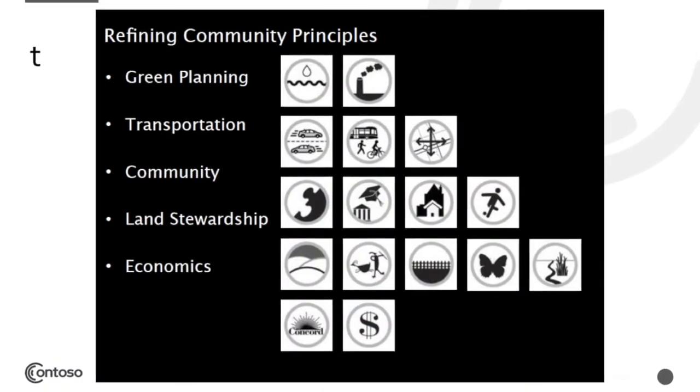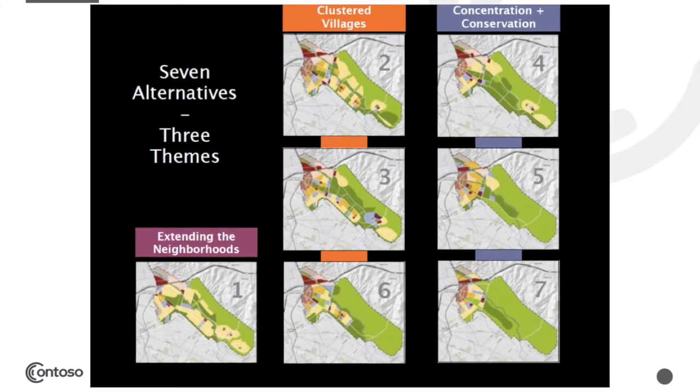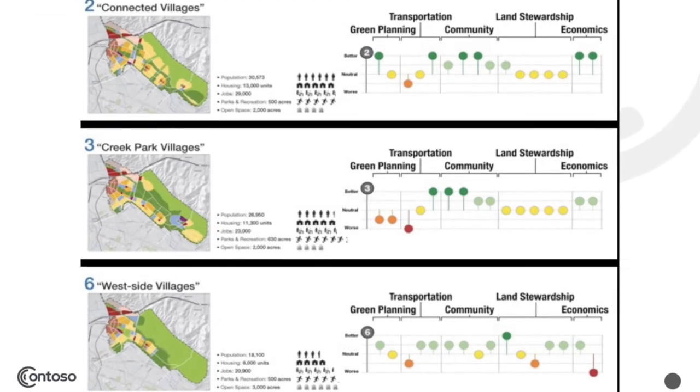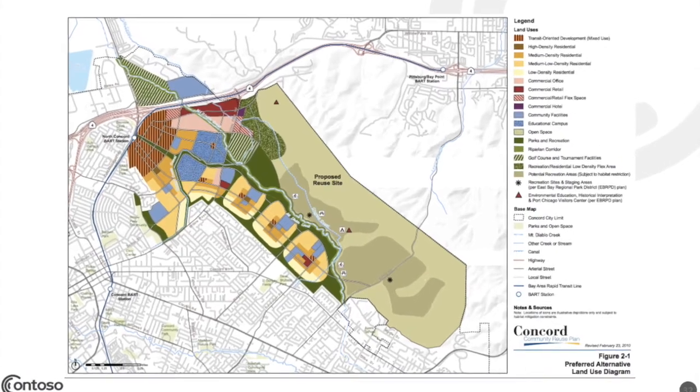Several workshops were held to define goals and guiding principles before any land use alternatives were created, ensuring values were identified first. Then a workshop had people create different land use alternatives through play. Consultants took those results and created formal alternatives that people later evaluated. Multiple back-and-forth workshops followed, culminating in a consensus-building process. Decision makers were adopted the plan and were debriefed at least once a month throughout.